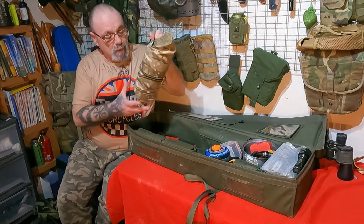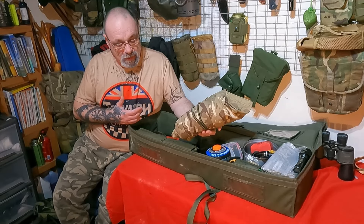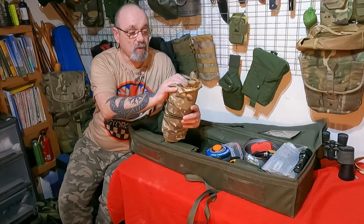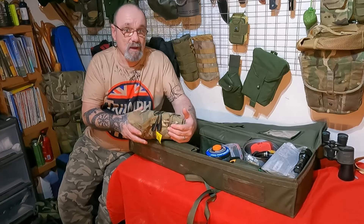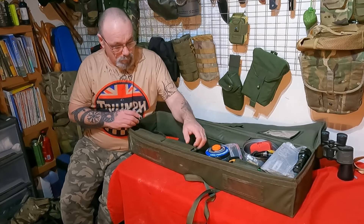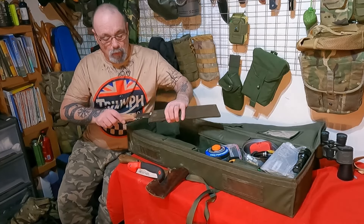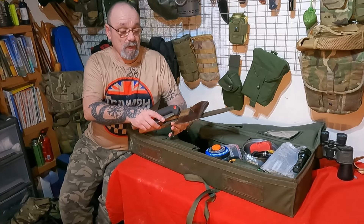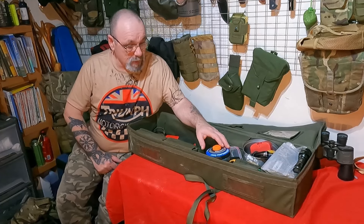Next in there, a British Army issue bivy bag, kept separate from my sleep system. In an event where I come across a casualty, am a casualty, or need to shelter somebody from wind and conditions, I've got it as a standalone system. If somebody's with me and I need to get into my sleep system, I can at least give them the bivy bag fully dressed. Also in there: a small axe, a small folding saw, and a glock. All tools so if I needed to build a shelter or adapt to the situation, I can.